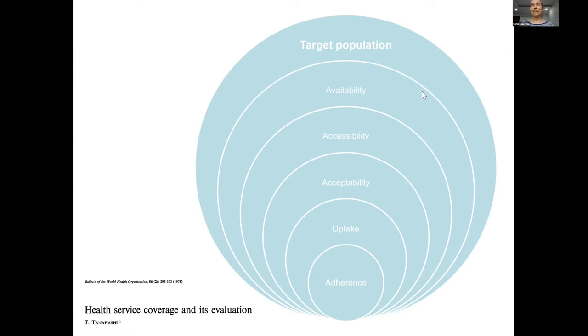The first challenge is availability — achieving delivery, supply chains, and training the healthcare workforce. The next is accessibility: even when provided, not all of the population may be able to reach the service, due to barriers of cost, transport, or physical access. Even for those who can access the intervention, a smaller proportion may be willing to use it — reflected in the acceptability dimension. Of those who accept it, a smaller proportion will actually use it, and of those, not all will receive effective care due to lack of adherence or not using the intervention as intended.